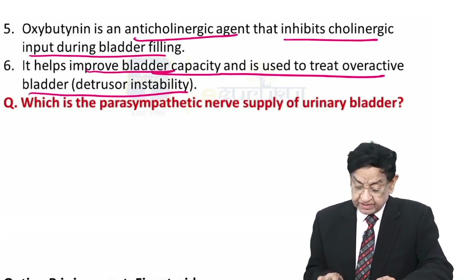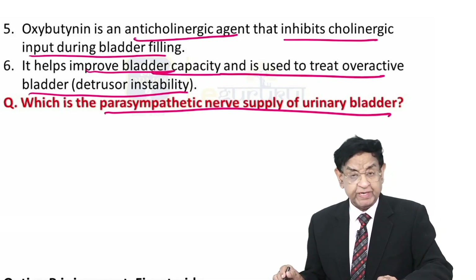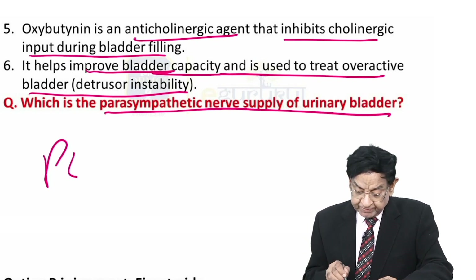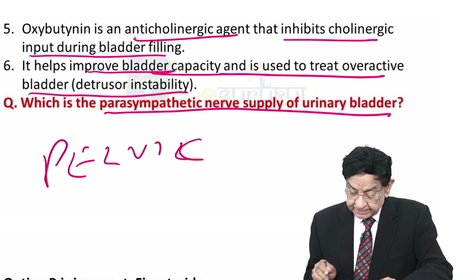Now I have a question for you — write down the answer. What is the parasympathetic nerve supply of the urinary bladder? The answer is the pelvic nerve, with nerve supply from S2, S3, and S4.